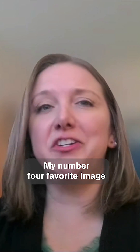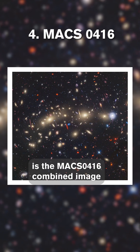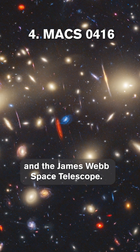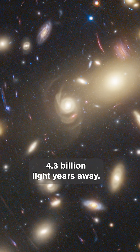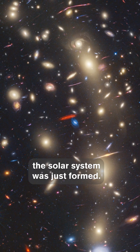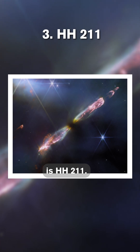My number four favorite image is the Mach 0416 combined image of the Hubble Space Telescope and the James Webb Space Telescope. This is a galaxy cluster that's 4.3 billion light years away, all the way back when the solar system was just formed. My number three favorite image is HH211.